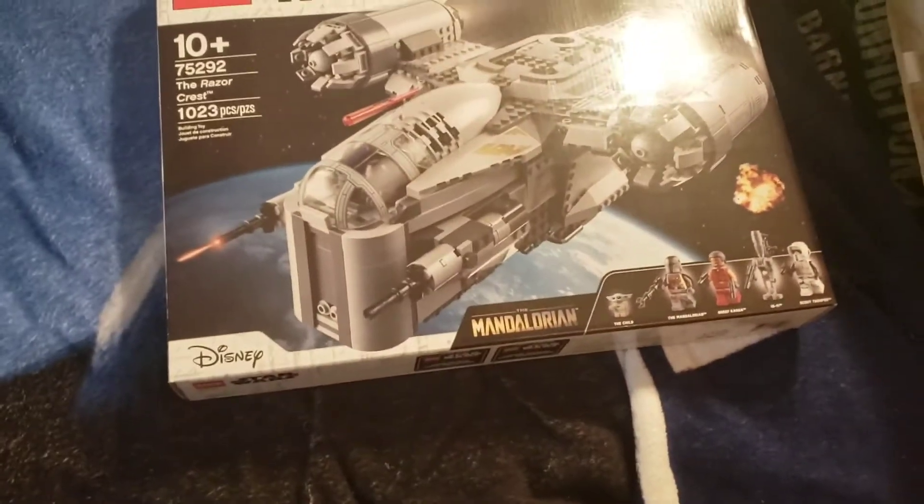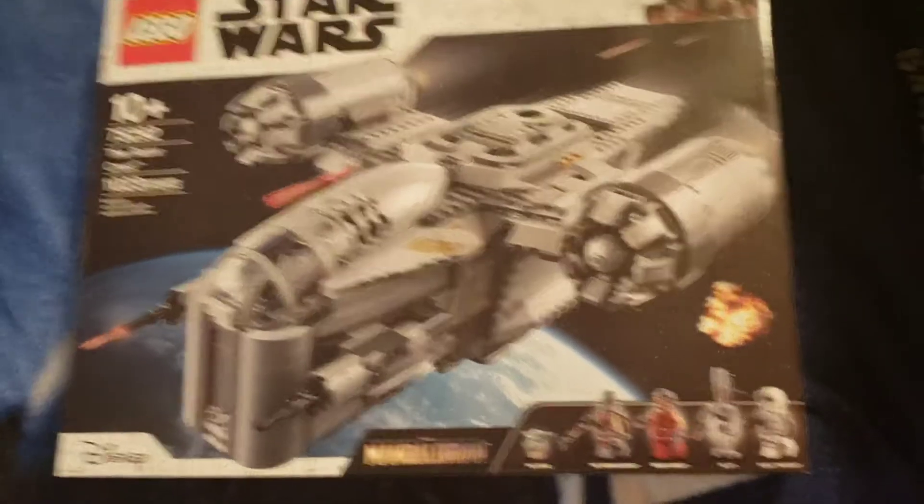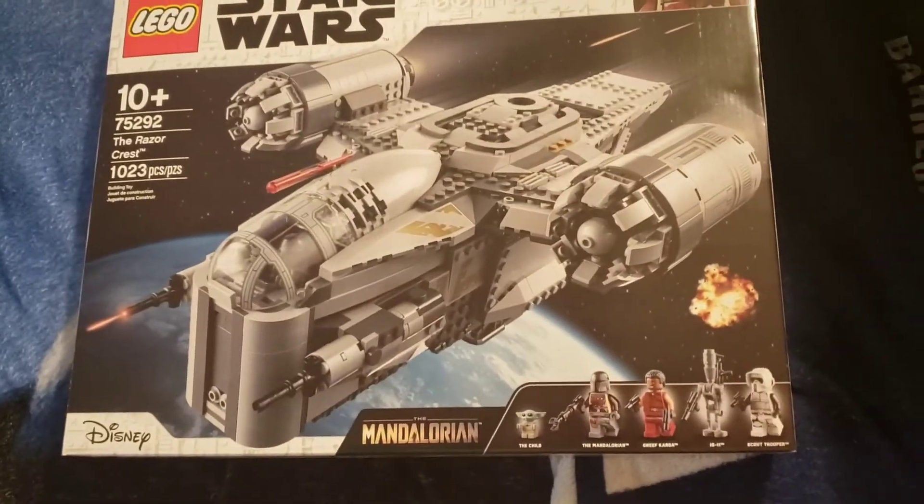Oh, so much to it. I just saw Rich Boy Jay's recent review on this. I'm just really excited to build it.